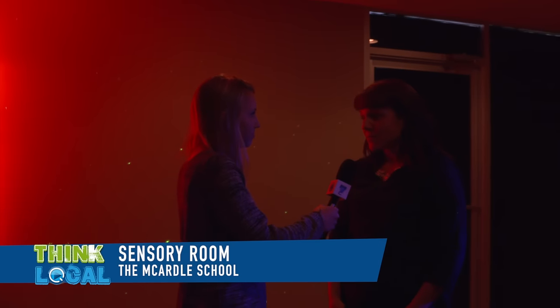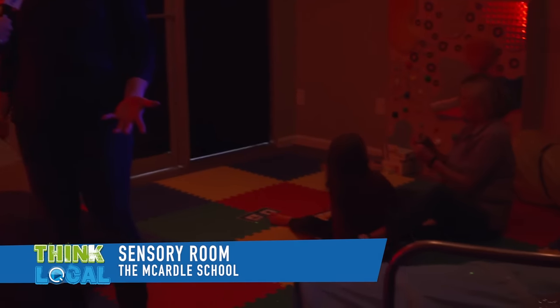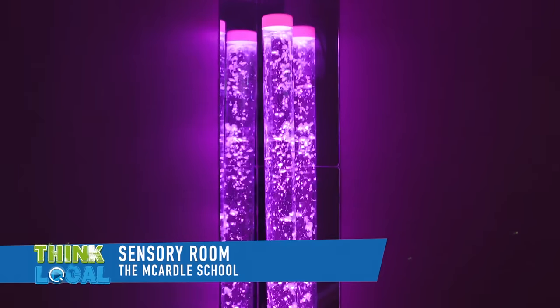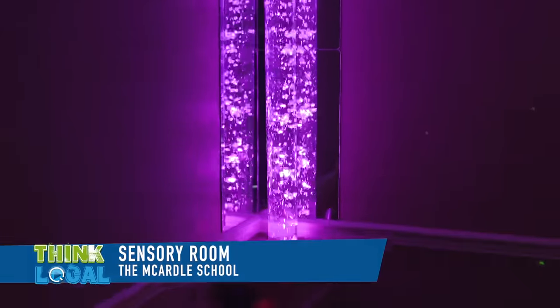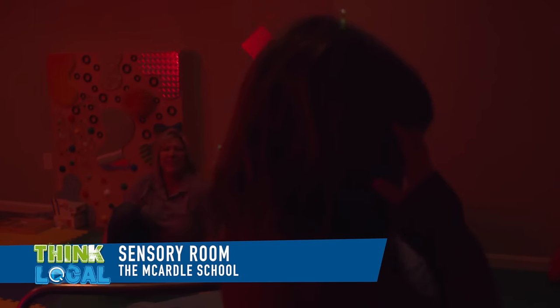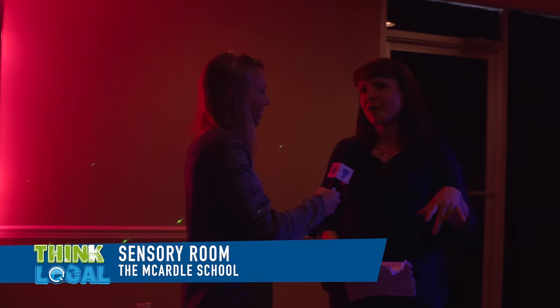Now we're in what is called our sensory room. This is a great space for children with autism just to come and relax. A lot of things in our regular environment — loud noises, crowded rooms — can offset a child's focus if they have autism. So this space is meant to be a calming, peaceful environment for them to come back in, regroup, relax a little bit, possibly jump on a trampoline, whatever they would like to do just to get their focus back so they can return to one-on-one therapy or the classroom.